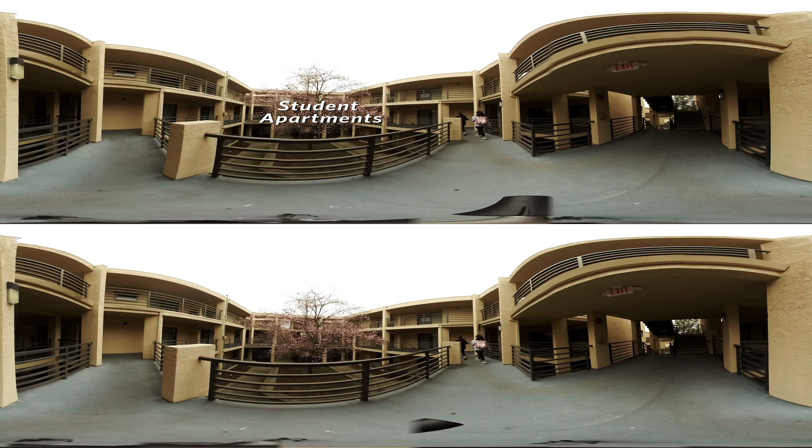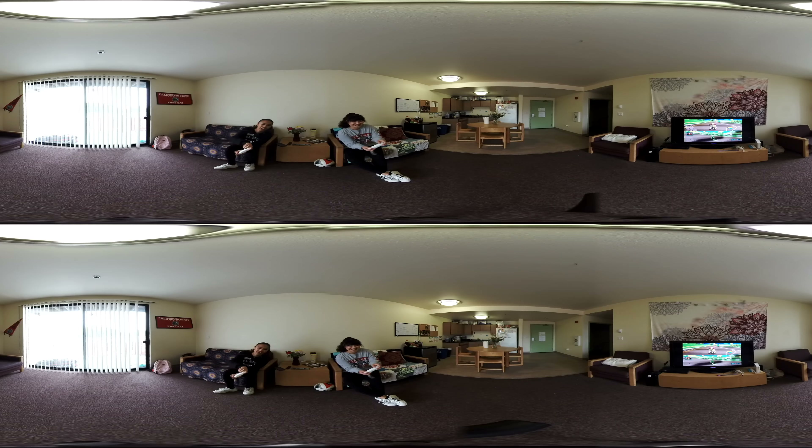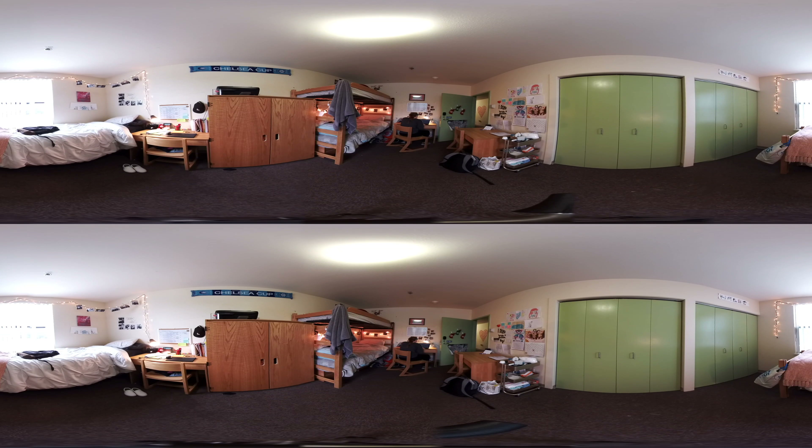Now we're going into a typical student apartment. Come on inside to see the common area where students have a kitchen and living area. This is a typical shared bedroom. The bathroom is just around the corner.